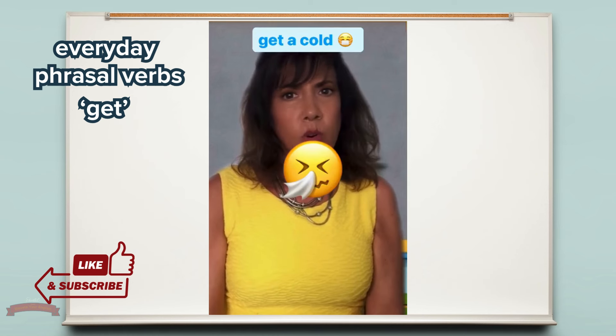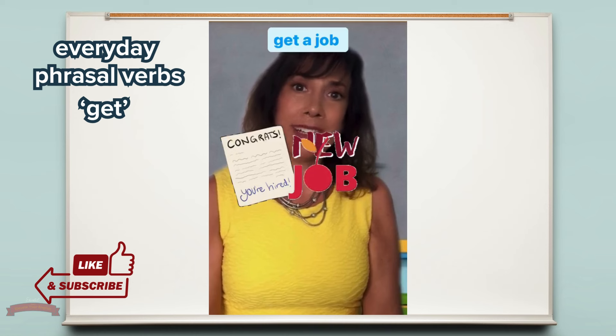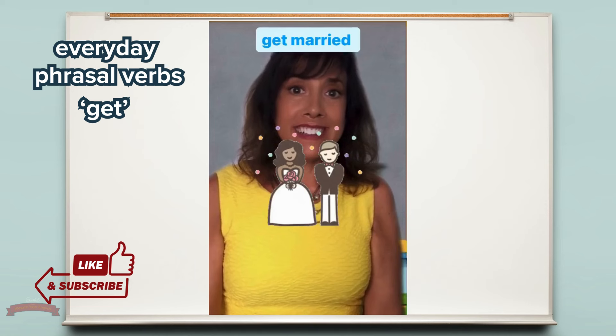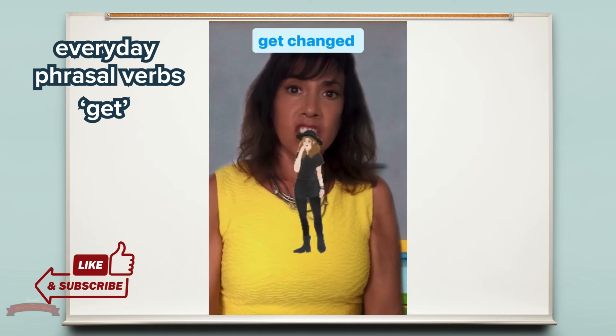Here's another example of put aside in action. He's putting aside some money for a new house. Or, he's putting aside the boxes for now. Put aside means: one, to keep or save something for later use — money, time, boxes; two, to stop worrying or thinking about something.